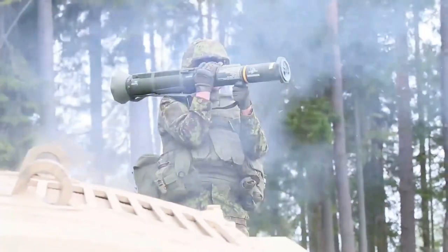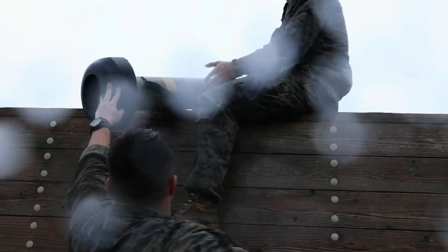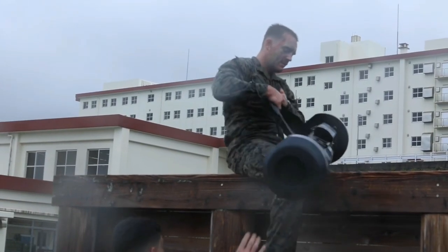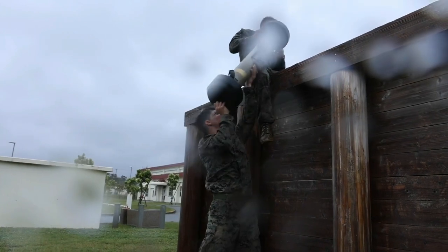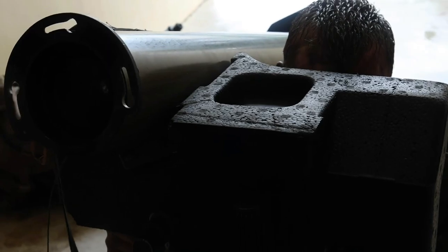Such launching posts are heavy, and installing one on a wooden-hulled small boat is highly impractical. Assuming a regular tripod firing post is used, a Kornet attack is still impractical. The regular Kornet tripod is unstabilized, as it is meant to be used on stable dry land. Mounting it on a boat's deck would make it bob and weave with the motion of the boat, making an accurate missile shot impossible at any significant range.